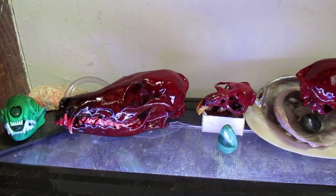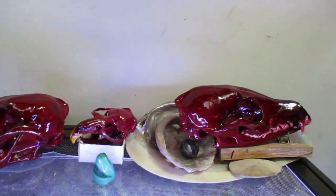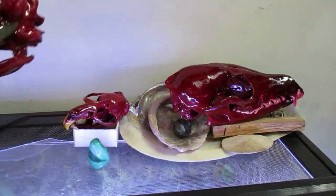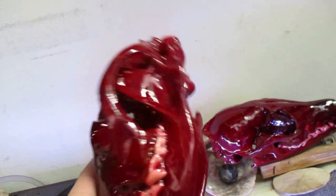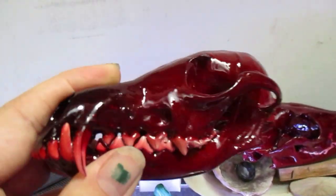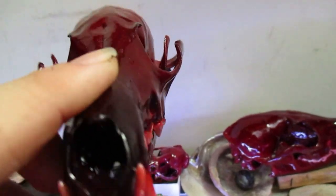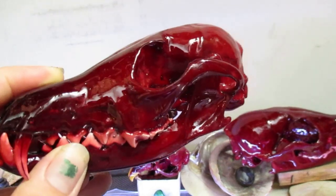On top of Gargamel's cage I have some projects of mine — some red foxes coated in resin with some stones in them. These guys are pretty cool. Email me if you're interested in one; I hopefully should be making quite a few of them this year.